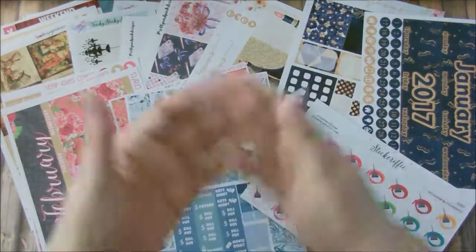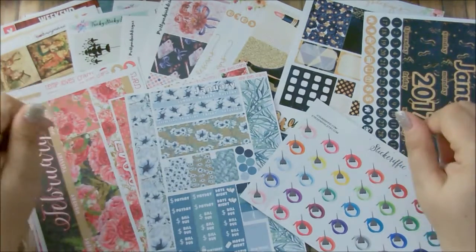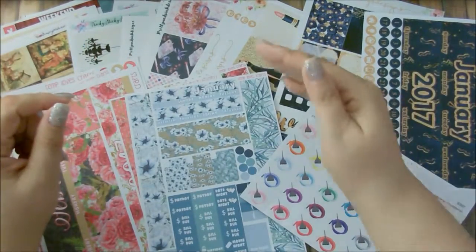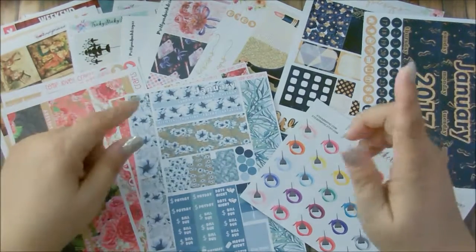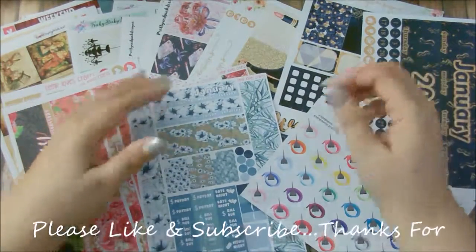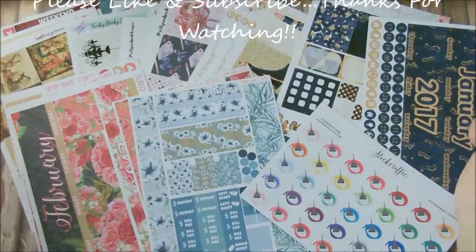And that completes this haul. This is my complete haul — I hope you like it. There were shops here that I have not ordered from before. If you want to check these shops out, I will link them down below in the description area. Go ahead and click the arrow button so it could collapse down so you can see the shops and click on their link. If you like this video, please go ahead and give me a thumbs up. And if you're not a subscriber, please go ahead and subscribe to my channel. I would love for you to be a part of my YouTube fam. I love you all and I will see you in my next video. Bye-bye.